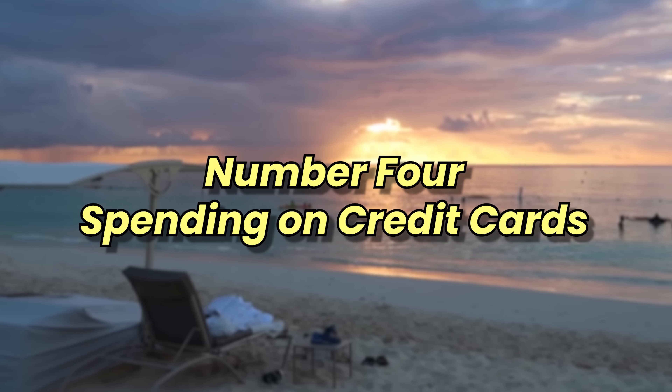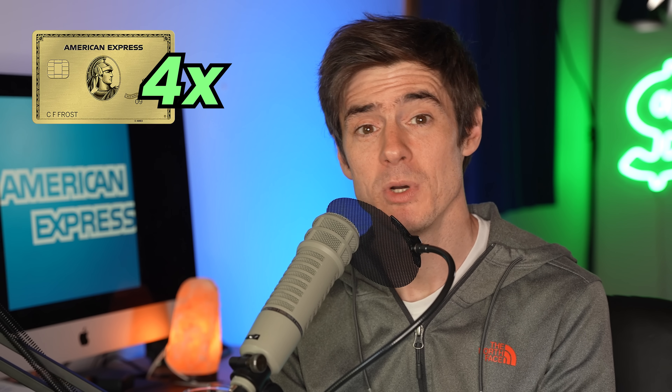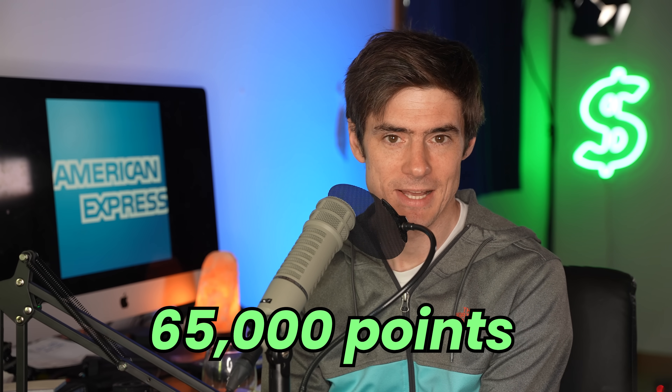Number four: spending on credit cards. Actually spending on Amex cards is the most basic way to earn points. It's important to always use the best card for whatever category you're shopping in. For example, at a supermarket or dining in a restaurant, use the Amex gold because it earns four Amex points per dollar in those two categories — that spending alone earned me over 60,000 points last year.